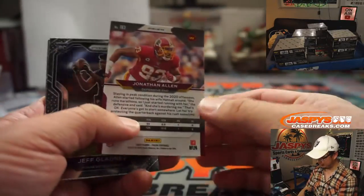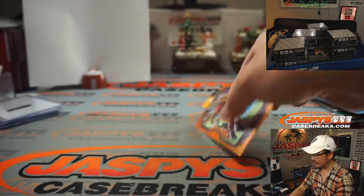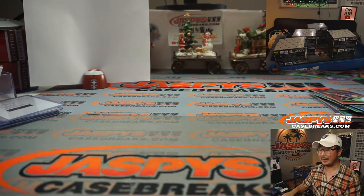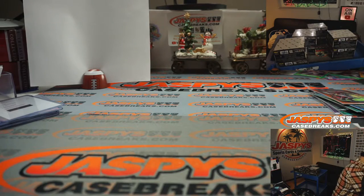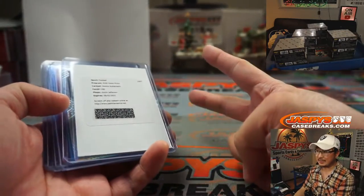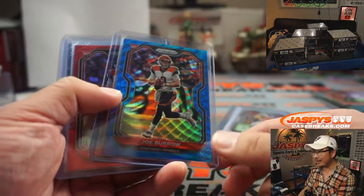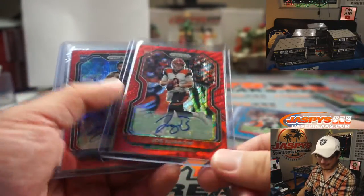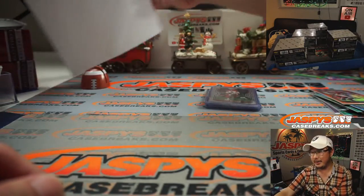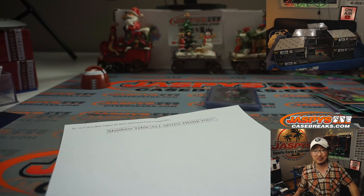I think we're just going to offer group submissions for everybody — that could be fun too. So Matthew bought all the spots in this two-box Prism Hobby Break and ends up with the Justin Jefferson Redemption, Darrell Taylor, Joe Burrow Blue Wave, Joe Burrow Red Wave autograph, A.J. Epinesa, and a base Joe Burrow. Matthew, thank you very much for grabbing all the spots. I'm Joe for JaskiesCaseBreaks.com — I'll see you next time for the next break. Bye-bye.